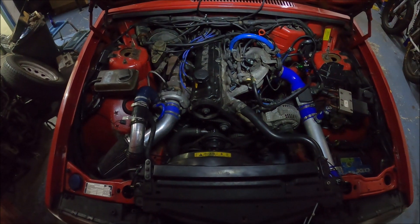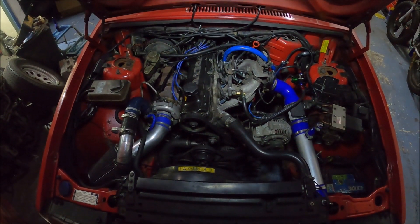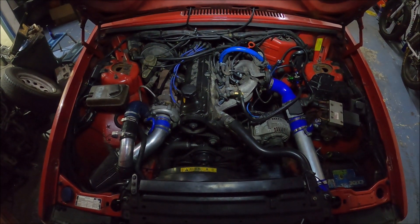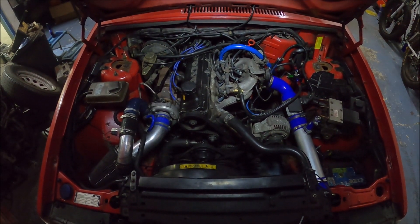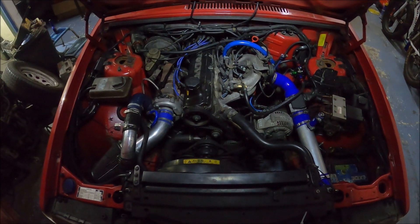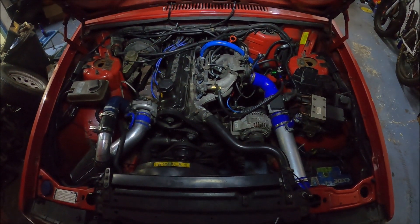Unfortunately on the way home I had a look at the AEM AFR meter inside the car and it was running way too lean for my liking. I thought that'd be an easy fix. It was also stalling a lot when I took a test drive - again, easy fix I thought. Unfortunately it wasn't anywhere near as easy a fix as I thought.